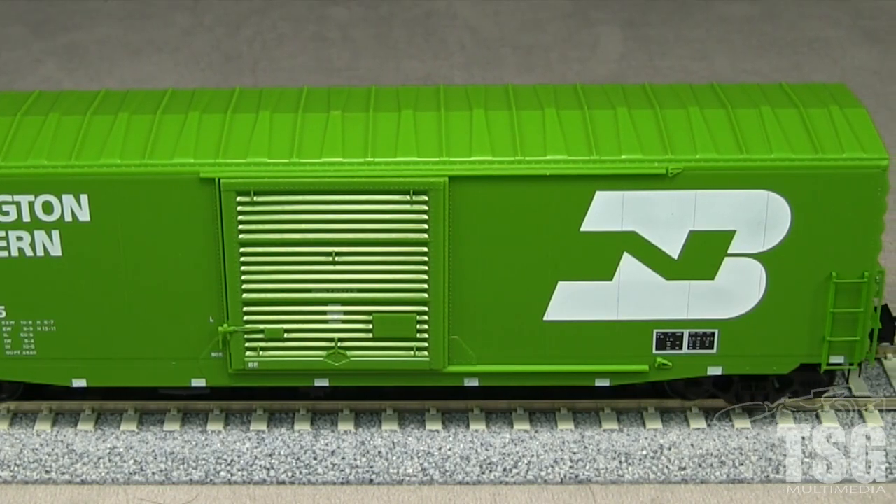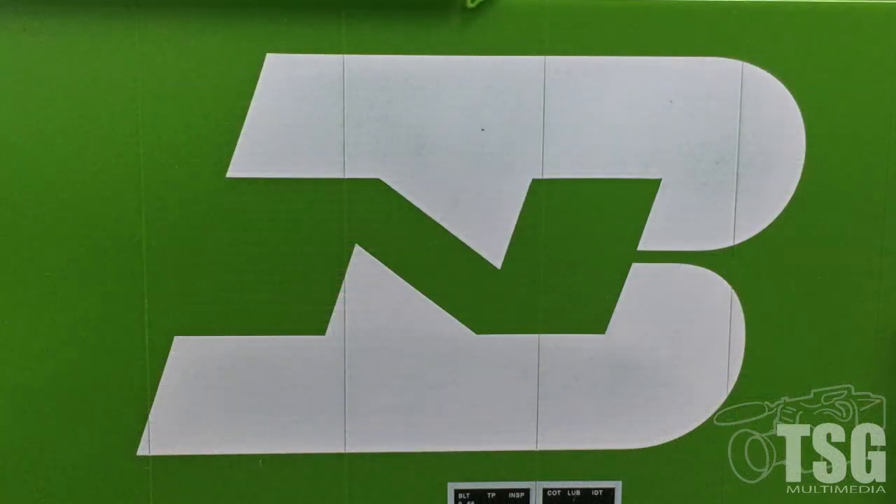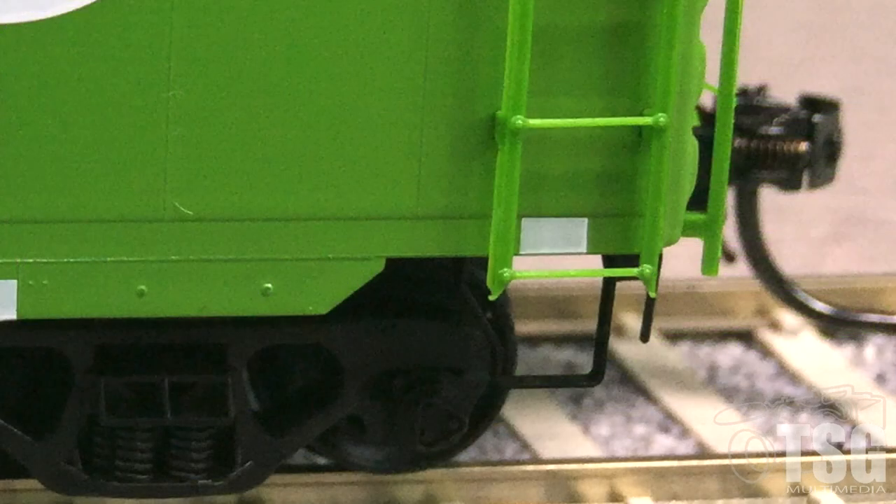The markings are crisp, and the small writing is legible with magnification. The BN logo and lettering are not quite opaque and show some green through. If the car were weathered, this might not be so apparent. The ladders are freestanding and very delicate looking, though they're molded in a flexible plastic to help resist breakage. The stirrups are done in similar fashion, though they should also be green and not black as on the model.